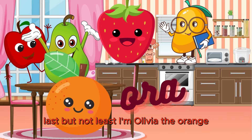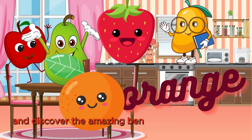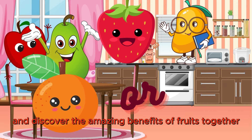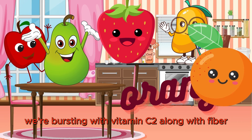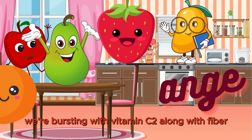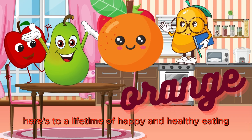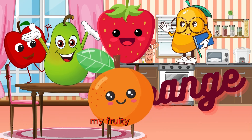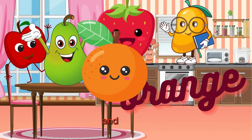Last but not least, I'm Olivia the Orange. Let's peel back the layers of healthy eating and discover the amazing benefits of fruits together. And don't forget about us oranges — we're bursting with vitamin C too, along with fiber, which is great for digestion. Here's to a lifetime of happy and healthy eating, my fruity friends. Let's make every meal a celebration of health and vitality.